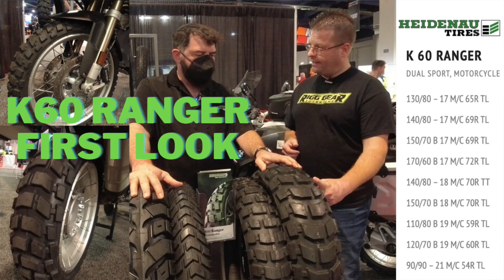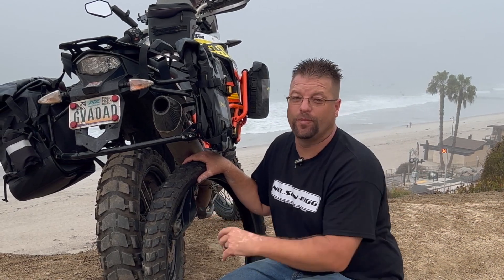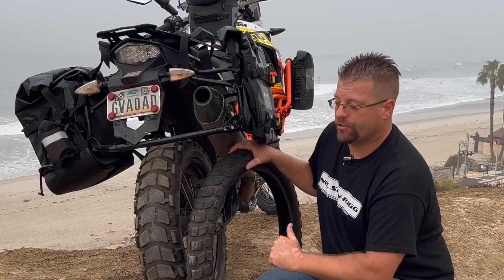At the AIM Expo earlier this year when I first saw this tire, I was talking to the tire pros at the Heidenau booth and I didn't really get the answers I was looking for. I was looking for mileage data, testing, and feedback, and they really didn't have any — the tire was so brand new they hadn't even put it through its full paces.